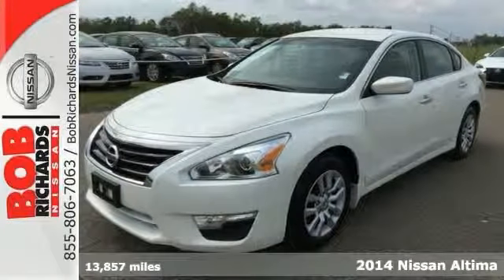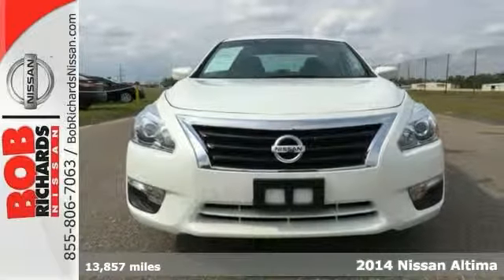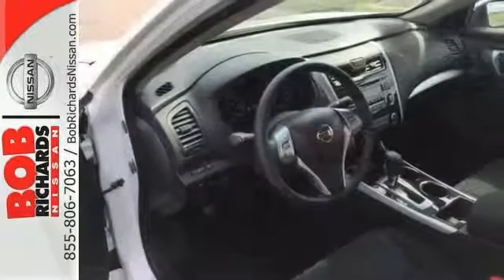Here's a Carfax one owner 2014 Nissan Altima S. With a multi-point inspection, the tires were rotated and balanced, and it has a new engine and cabin air filter, and it has been detailed.